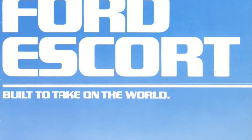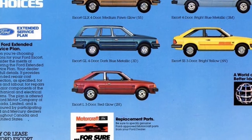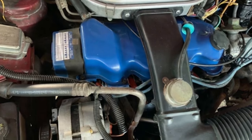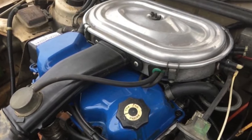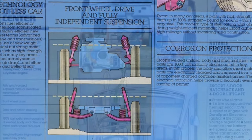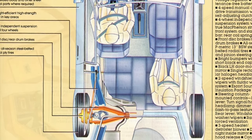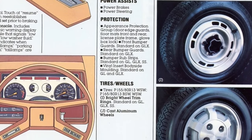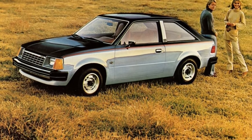The Ford Escort was launched on October 3rd, 1980 for the 1981 model year. It was available as a three-door hatchback or a five-door station wagon. The Escort was powered by a carbureted 1.6-liter inline four-cylinder with a two-barrel carburetor producing 69 horsepower. Escorts featured front-wheel drive, independent four-wheel suspension, rack and pinion steering, and a choice of a three-speed automatic or four-speed manual transmission. Brakes were front disc and rear drum, and trim levels were L, GL, GLX, and SS.